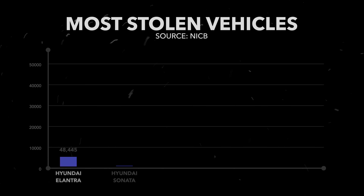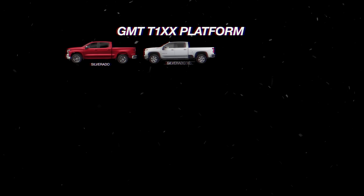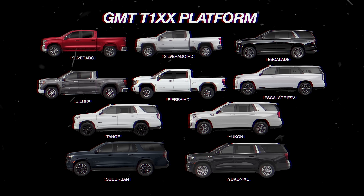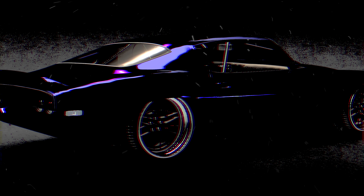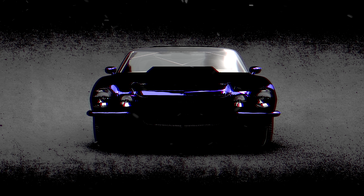If you were to look at the most stolen vehicles in America, behind cheap cars like Hyundais and Kias, made famous by the Kia boys, it's the Chevrolet Silverado. And since GM is the master of badge engineering, the same security system in this truck is identical across around 10 different models. No longer a game of screwdrivers in the ignition cylinder and sparking wires under the dash.